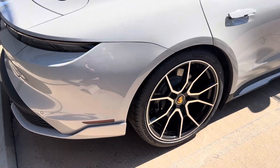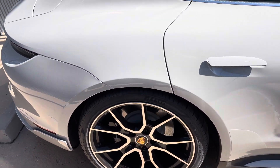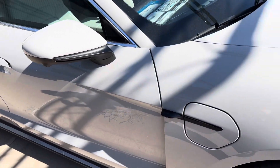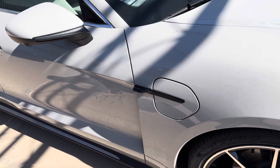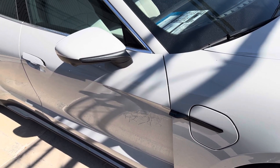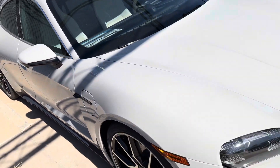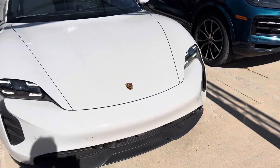Just little pieces on this car like the gloss black calipers as well. It does have the electronic doors on the charge port doors and it also has the 360 degree camera, so really nicely equipped all the way around.